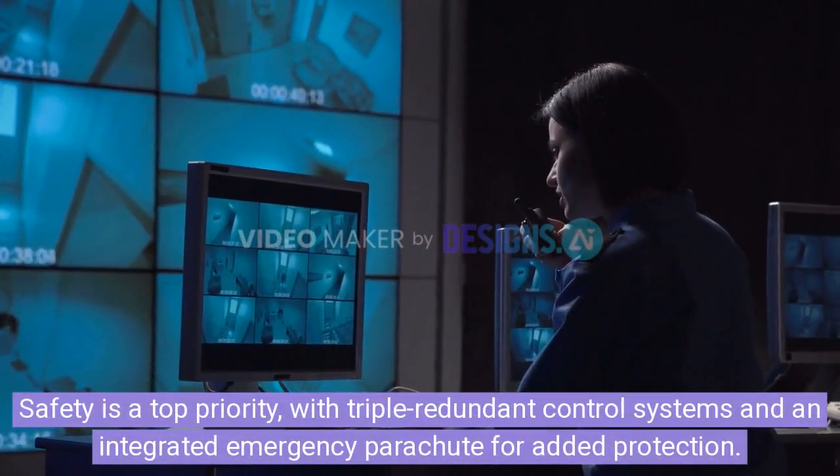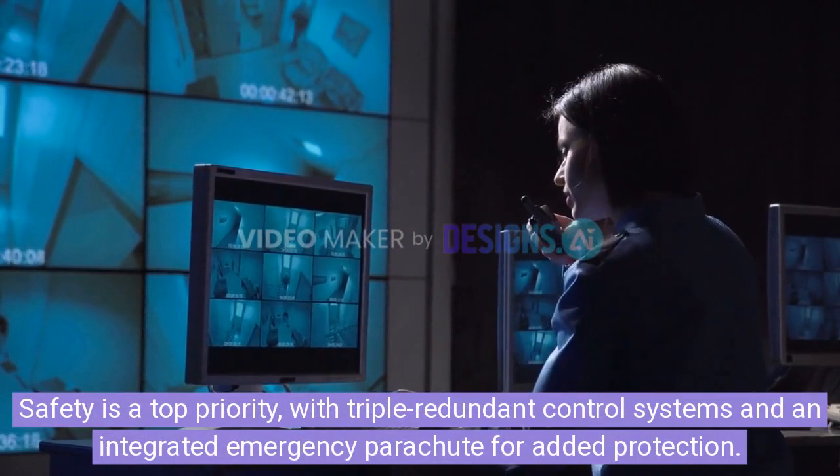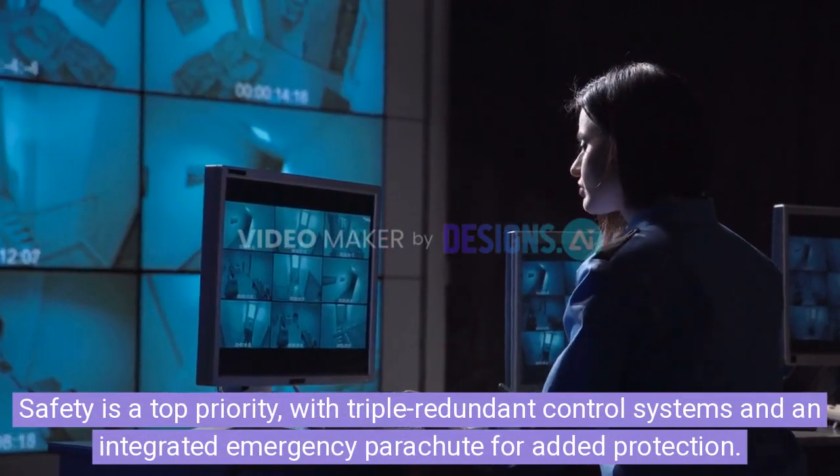Safety is a top priority, with triple-redundant control systems and an integrated emergency parachute for added protection.